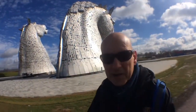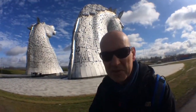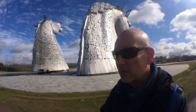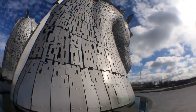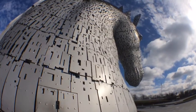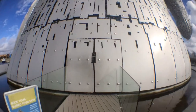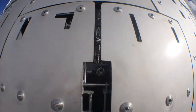The Kelpies are behind me — well worth a visit. There's not much to do here really; you just look at them, take some photographs, and then go away. But there are a lot of paths to walk along here and a lot of cycle paths as well. This is where you must go in to do the tour so you can see what's inside.